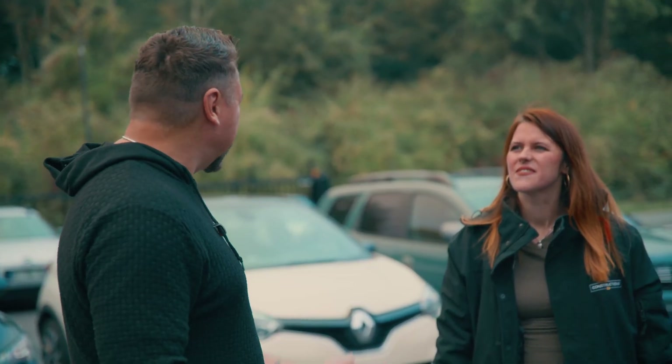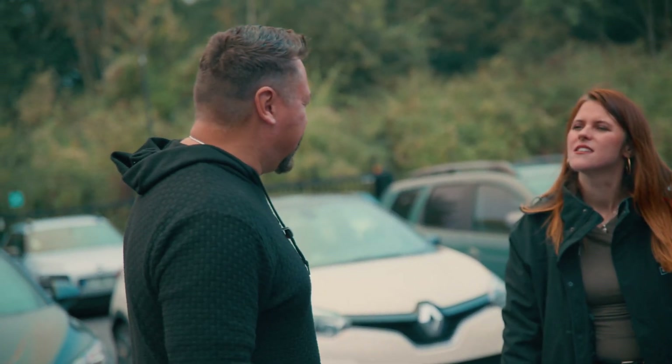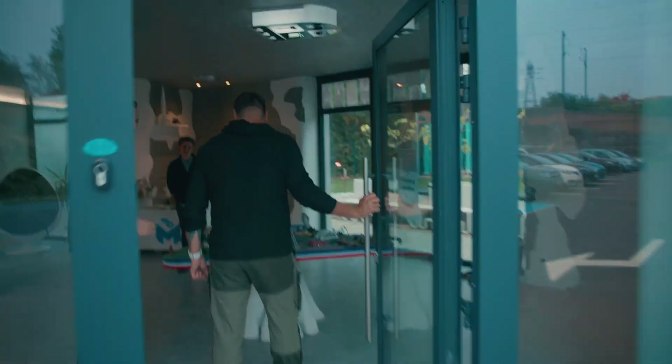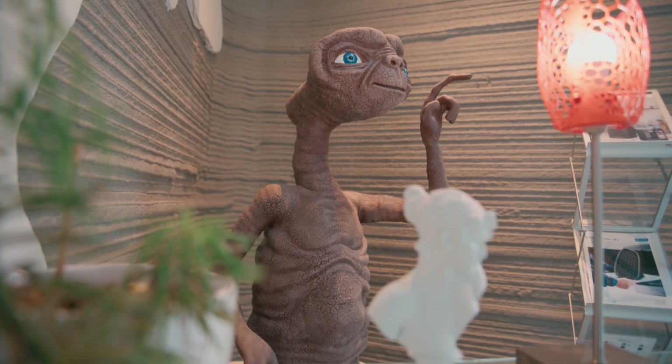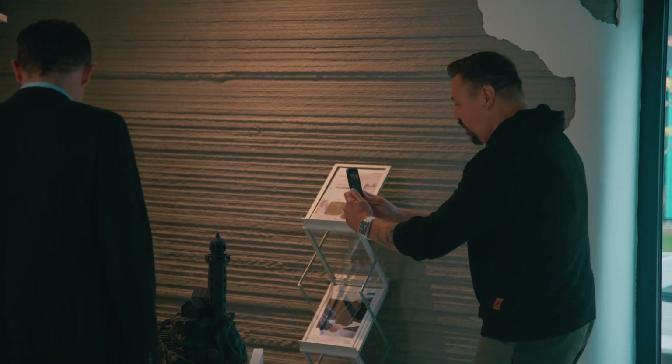Meeting his team, I realized I may have overlooked brushing up on my French. Fortunately their team not only spoke English but also shared my passion for science fiction.